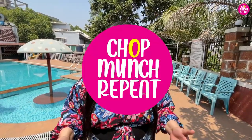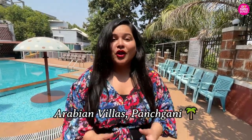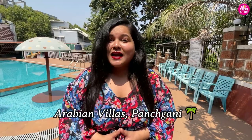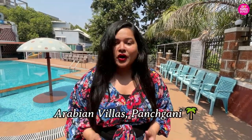Under the beautiful mountains, I have brought you to such a property which is not only budget-friendly but offers a very good stay with a beautiful ambience. Hey guys, what's up? Welcome back to my channel Chokmunch Repeat, and welcome back to yet another staycation vlog. Today we are at Arabian Villas in Panchgani. They have two very good 3BHK villas and five cottages where you can enjoy your stay.